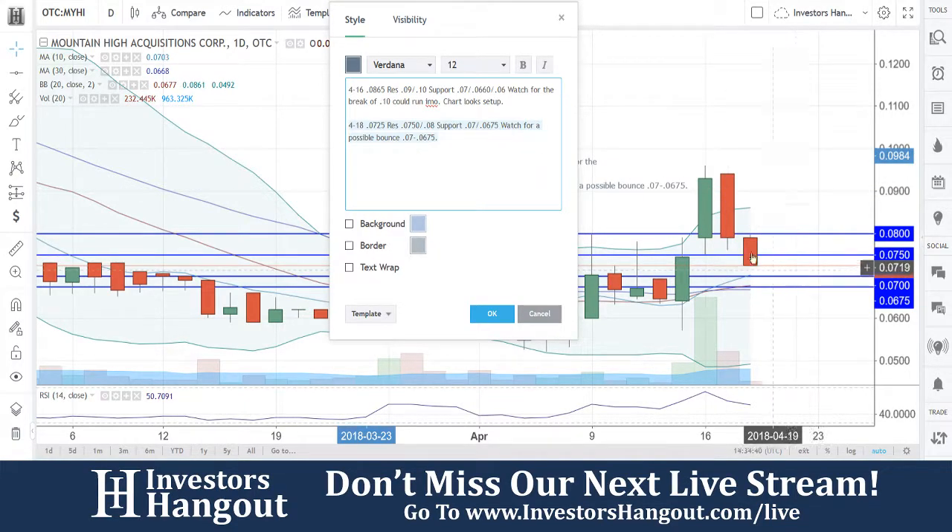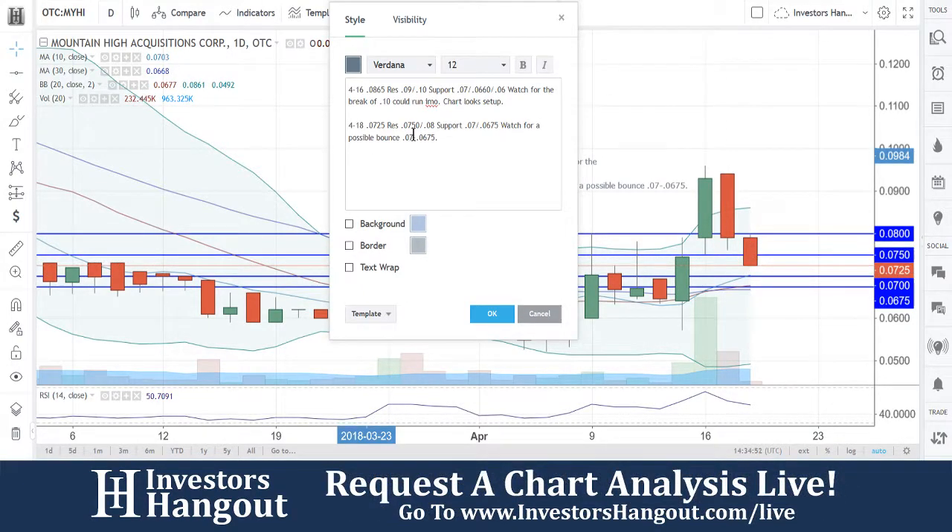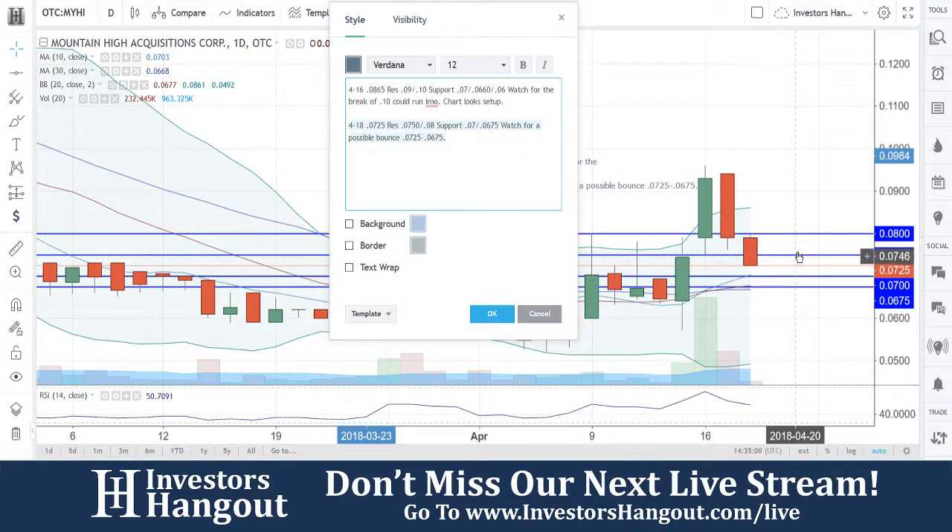Obviously didn't get through that 10 cents mark. We're going to be watching for this one to possibly get that bounce off this area — could be around that 0.0725 at this point. We need to continue to watch it because there is a support level there. So 0.0725 to 0.0675 — I think it might be between that 0.07 and 0.065, but either way you can see what's going on.